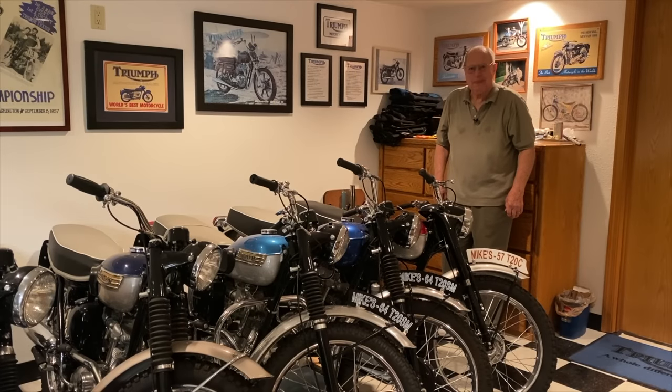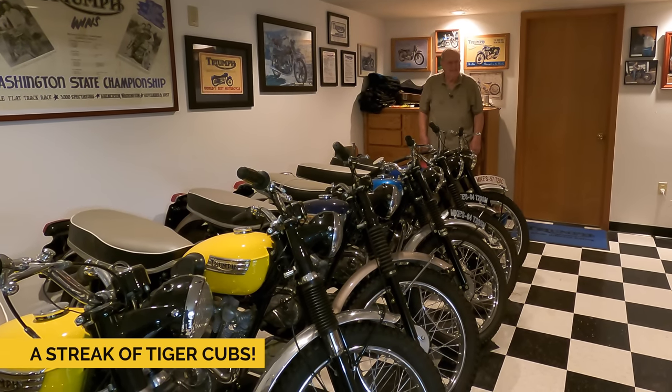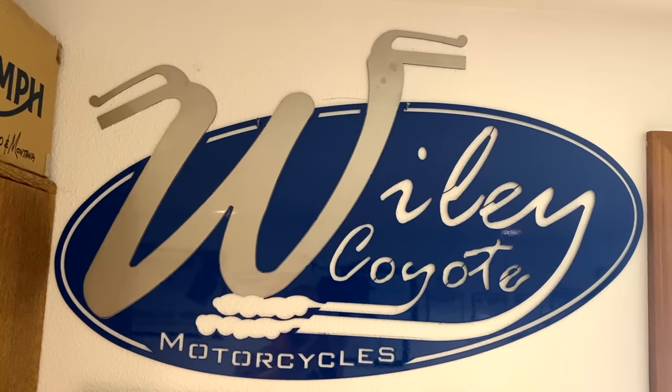Good morning, Wiley. Thank you very much indeed for having me back over to your amazing collection of Tiger Cubs. I would be most grateful if you could maybe share a few words about this collection. You bet, Mike. I'd be very happy to do that.